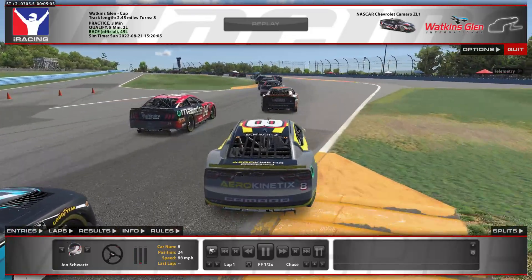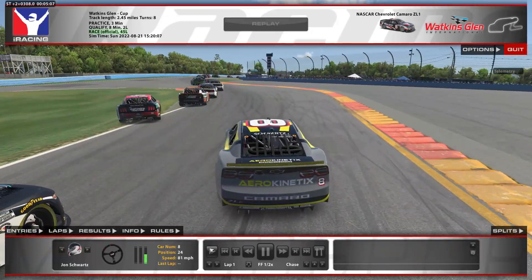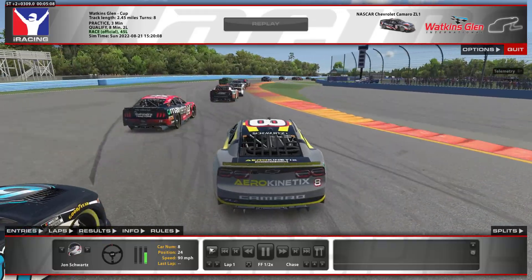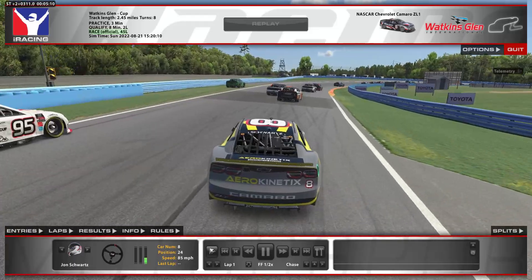Got right up to the wall. The 14 car on the inside got loose — I think they just got back in the throttle a bit too quickly. I tried to get to the right-hand side and we just made contact, but didn't really get any damage there, luckily.